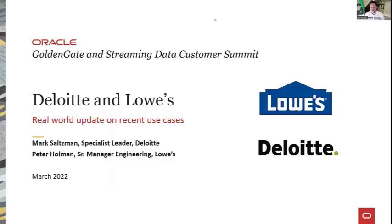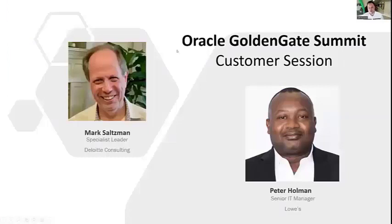Thanks everybody for the pleasure of introducing Peter and Mark. Thanks so much for joining us. This is a session I've really been looking forward to. By way of quick introduction, hello to Mark from Deloitte and Peter from Lowe's — welcome to the session. Thanks for having us.